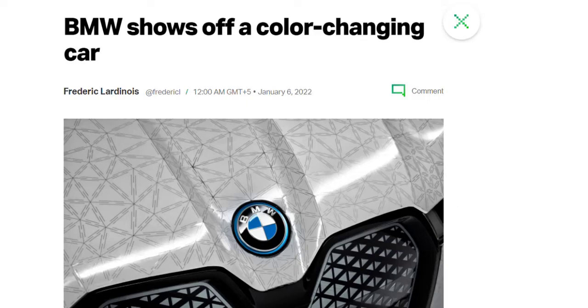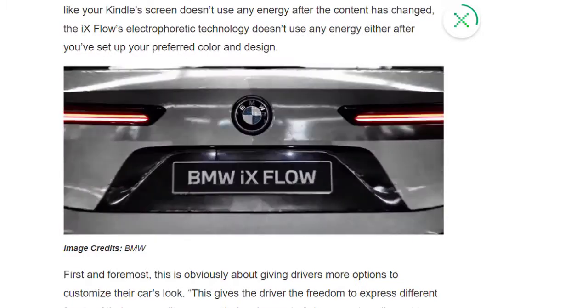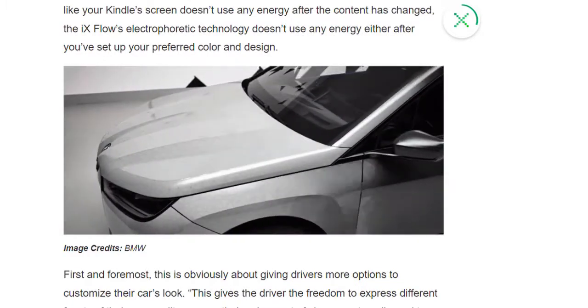BMW has revealed a host of futuristic technologies at this year's CES in Las Vegas, the most eyebrow-raising of which is a color-changing car.